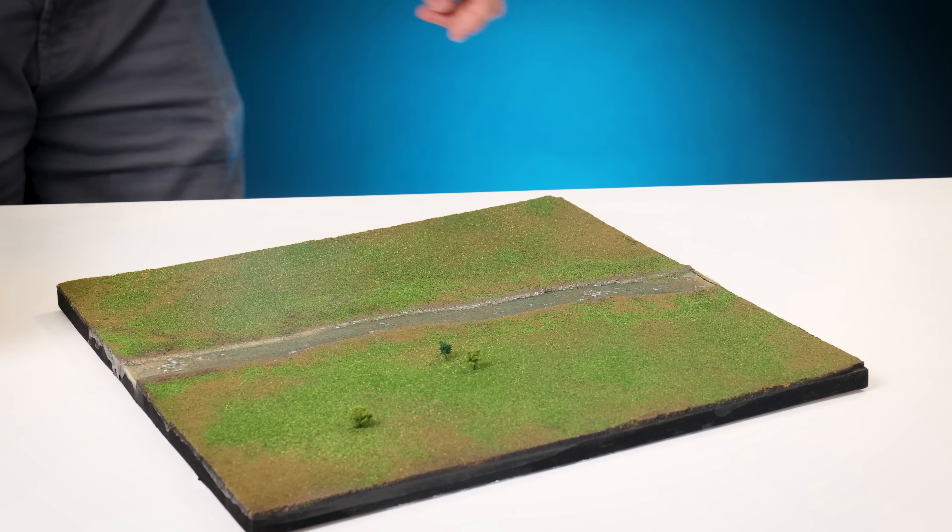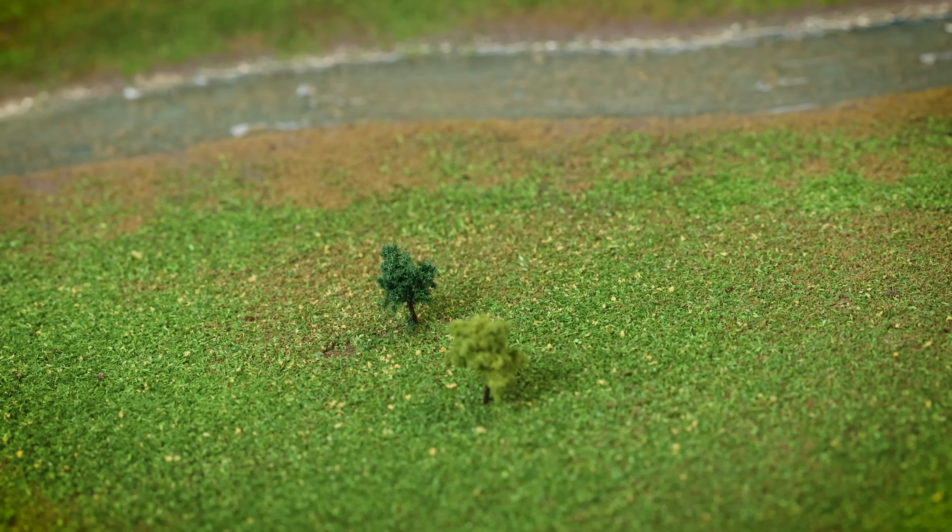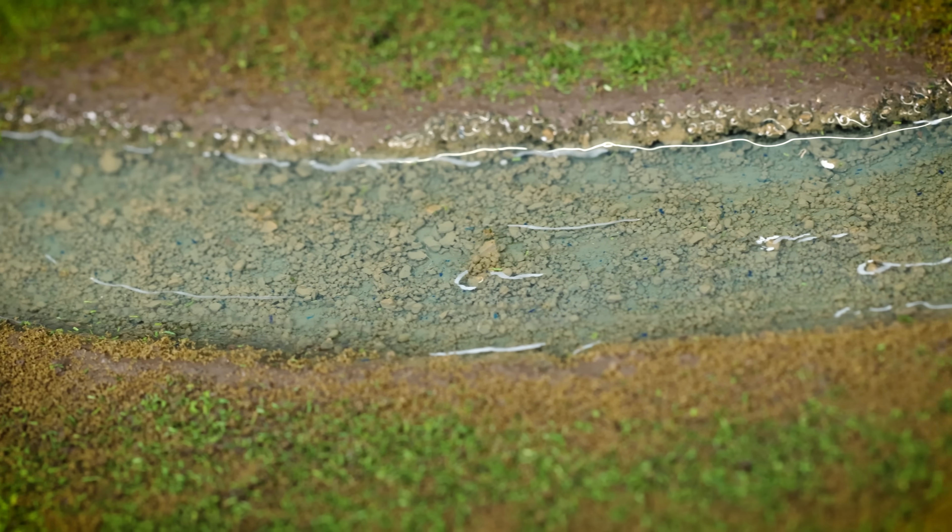If you think about it, cities are amazing. Cities are the accumulation of human endeavour, layer upon layer of history, with the bones sticking out into the present.